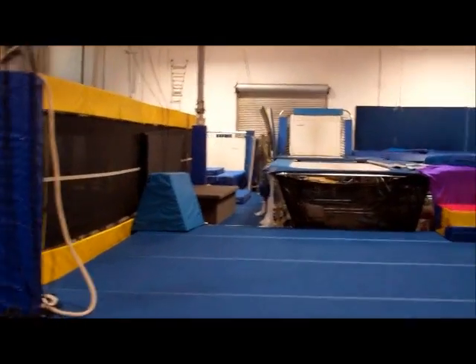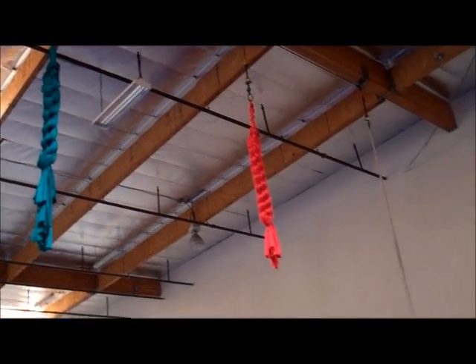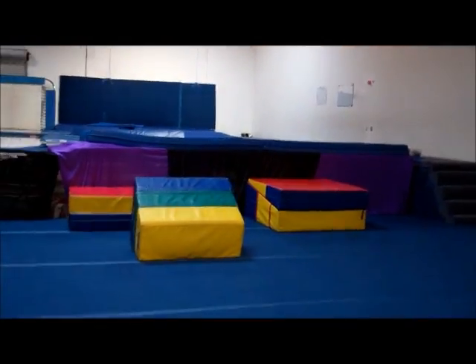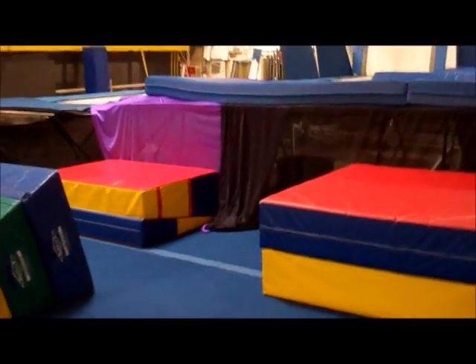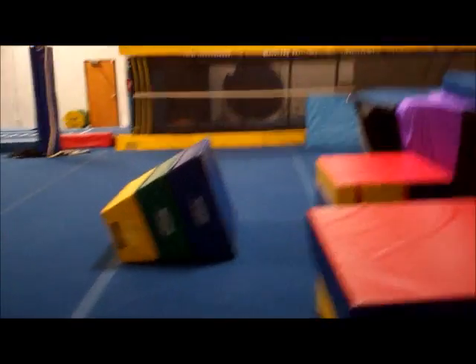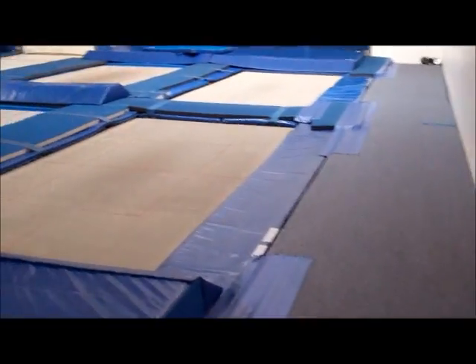Over here you'll see these little things hanging from the ceiling — those little red and green ones — and there's a rope over there. They do a lot of different cool aerial stunts on that. There are also different little blocks where you can do a lot of awesome exercises like squat jumps, dips, different leg exercises, and ab exercises. And here are the stairs to the top of the trampoline.